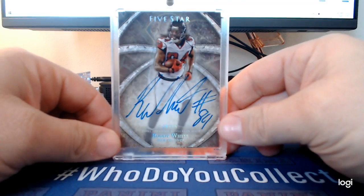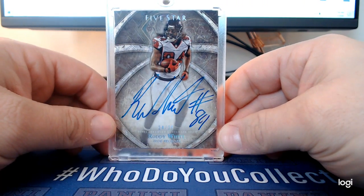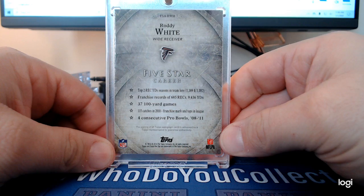Here's a Roddy White — Roddy's the man, I love Roddy White. Numbered 24 out of 25, out of Five Star Football 2014.